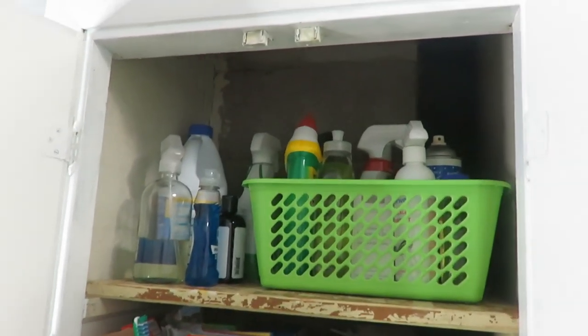I hope that this inspires you to go organize something in your house today on a frugal and thrifted budget. Welcome to my cleaning cupboard.